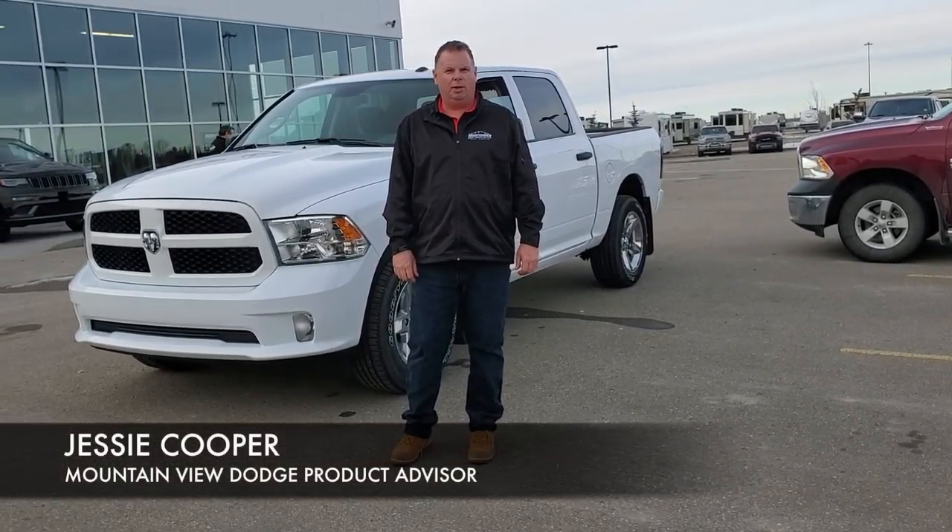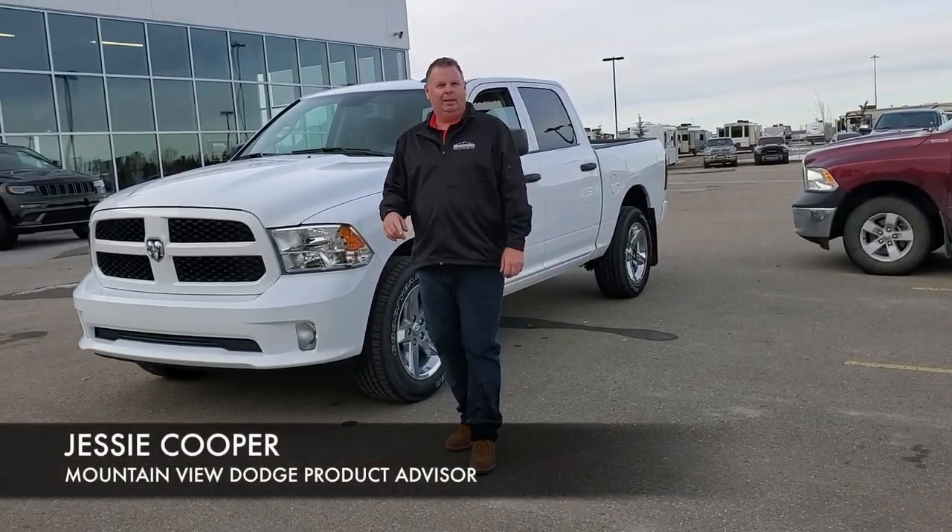Hi, it's Jesse at Mountain View Dodge. I've got a great truck for you to have a look at. Come with me.